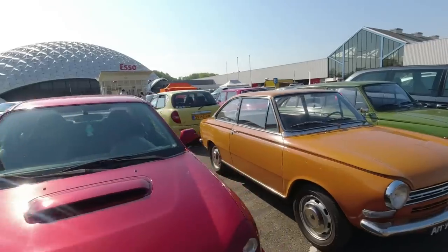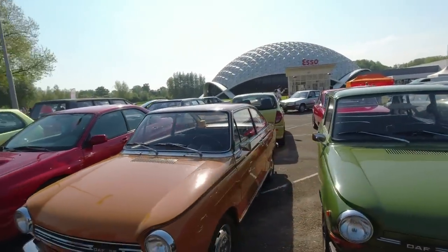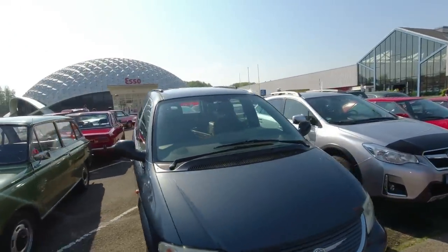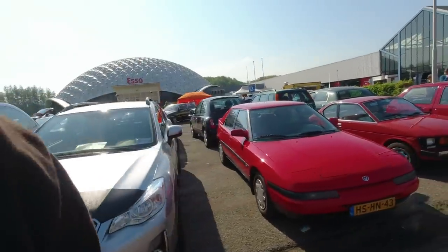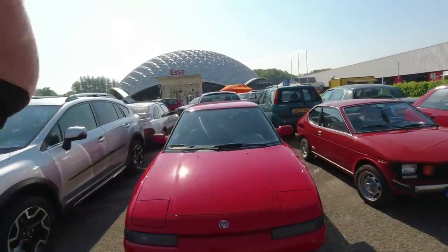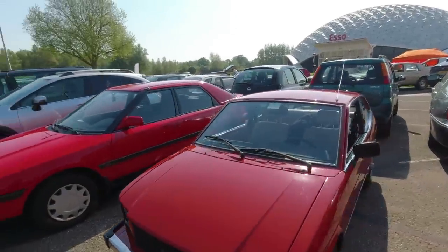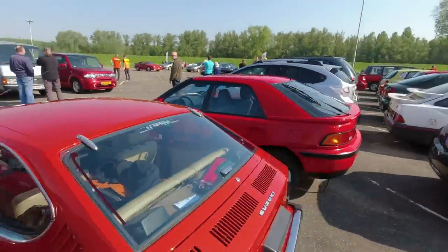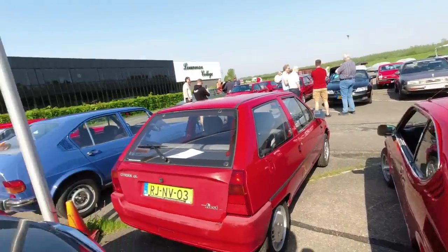A couple more DAFs - a 55, that's got the Renault engine. The 46 has got the flat twin, DAF's own engine. Chrysler Grand Voyager. Subaru XV, I think. Mazda 323F - look at this little beauty. Little Suzuki Whizzkid - another little K car, rear-engined, but with the same one litre four-cylinder that was used in the Bedford Rascal.